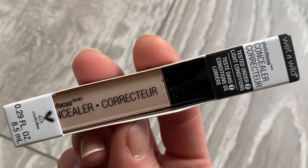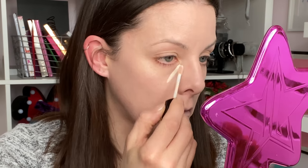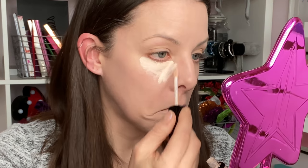Next, concealer! I stuck with Wet n Wild — their Photo Focus concealer — to match. Full price is only £3.99, and on offer I got it for about £3.19. Again the shades are a bit limited; I went for the lightest shade, which was Fair Beige. It says it's a concealer corrector, cruelty free, and tested under seven light conditions. It's got quite a small applicator. I'm going to go in underneath one eye and give my Body Shop sponge another chance.